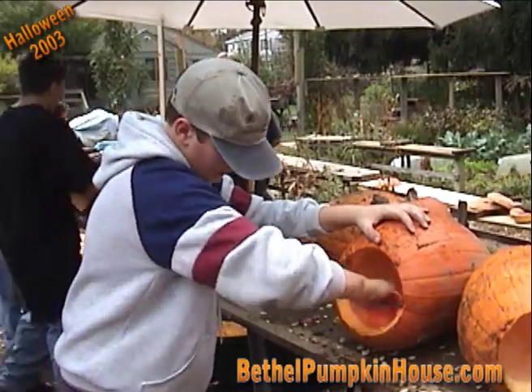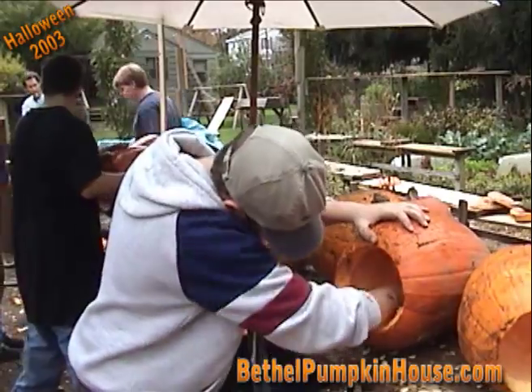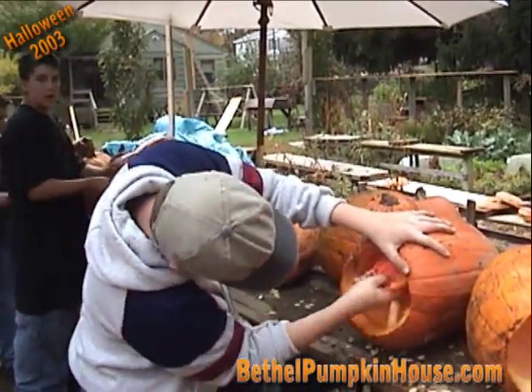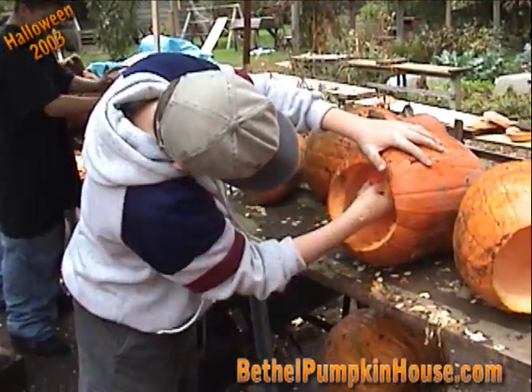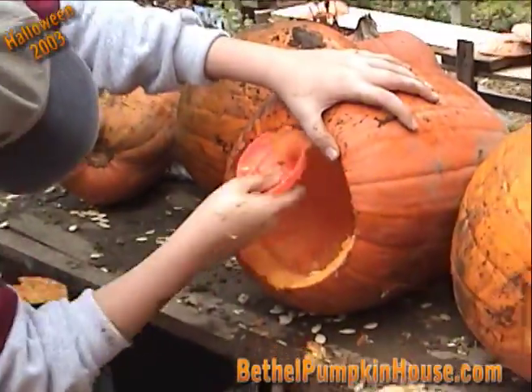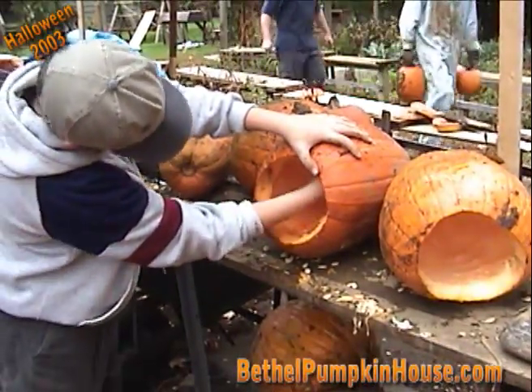The first step to Halloween is cleaning all 500 pumpkins. Here we have a lot of volunteers who are helping out. There's the inside of a pumpkin — this one's all clean. It'll go on the pile and then it'll be ready for carving.